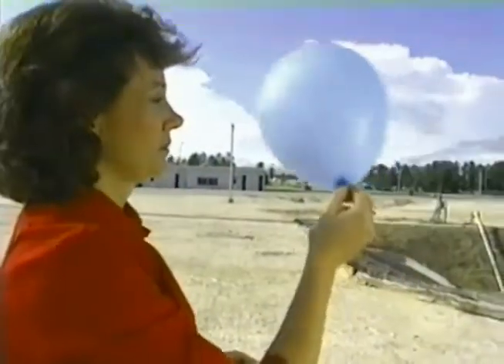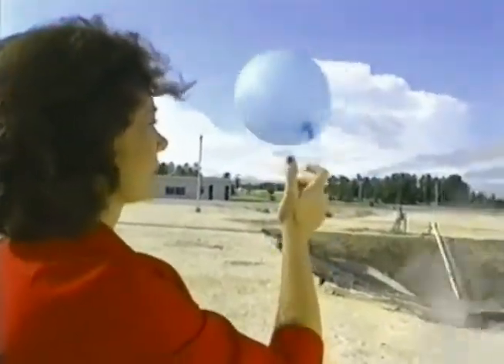Cold LNG vapor is heavier than air, but as it warms it becomes lighter than air and it rises. Since 1964, LNG has maintained the best safety record of any fossil fuel.